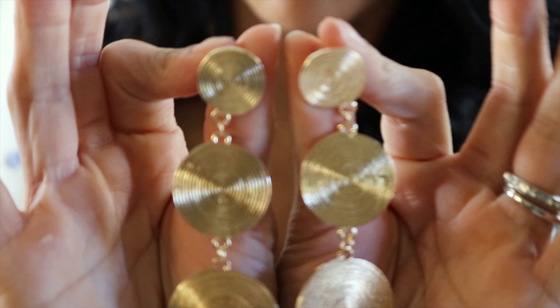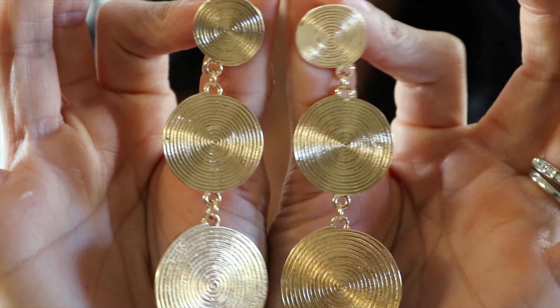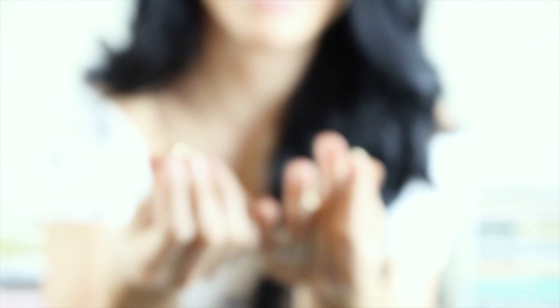I also got another pair of dangly earrings but these are gold. I love these because they feel a little bit more dressy - they're a nice gold, not that coppery yellow, so they don't look cheap.